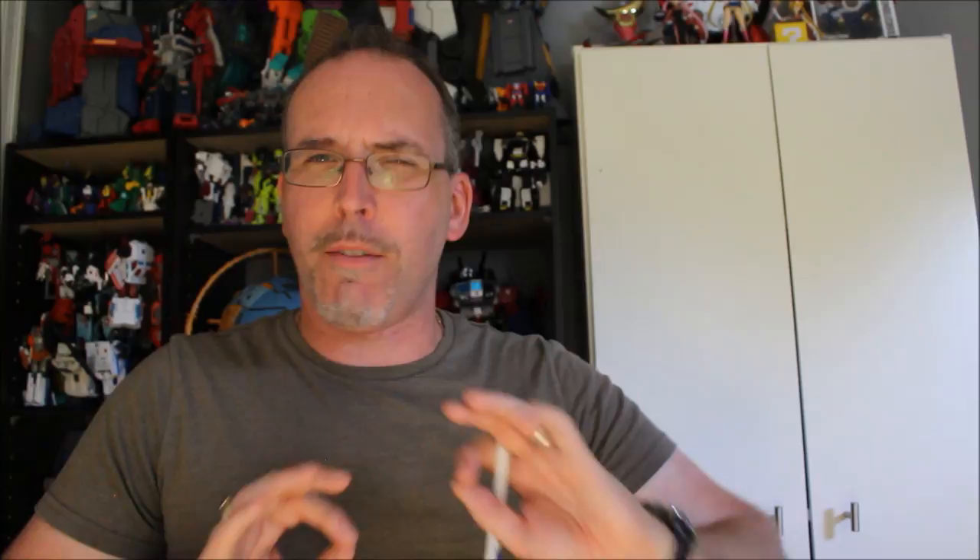Coming in at number 3, we have Omega Supreme. A couple of votes came in specifically for Animated Omega Supreme, but I lumped them in with regular Omega Supreme. Some people questioned whether it counts since it's only his arms that turn into a shuttle while the rest is a base. Just to cover myself, I'm also counting Animated, because Animated Omega Supreme became a full shuttle or spaceship. I said both of them count — whether it's Animated or G1, Omega Supreme can fly in space in either continuity, and both are iconic representations. Omega Supreme took the number 3 slot.